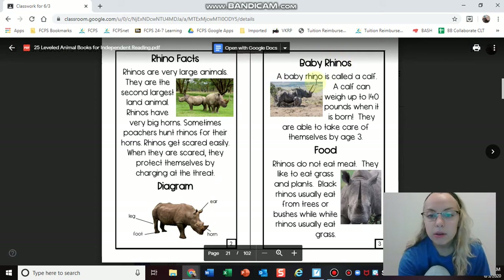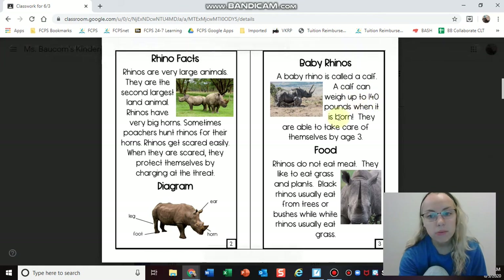Baby rhinos — a baby rhino is called a calf. A calf can weigh up to 140 pounds when it is born. They are able to take care of themselves by age three. So now I have all the information that I need for my baby's page on my informational book.